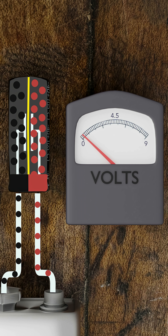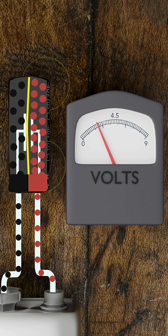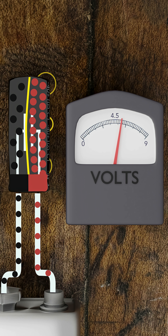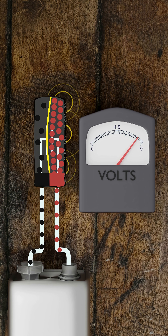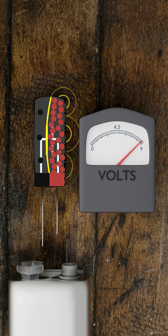On the other hand, when we charge a capacitor, electrons are added to one plate and removed from the opposite plate through the internal circuit. This creates an imbalance, which generates an electric field between the plates, storing energy much like compressing a spring stores potential energy.